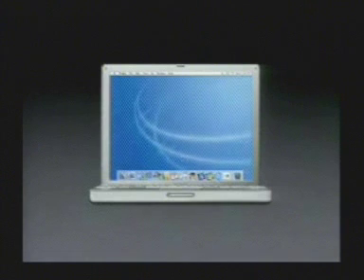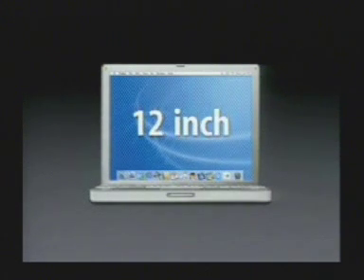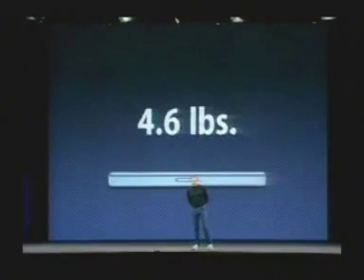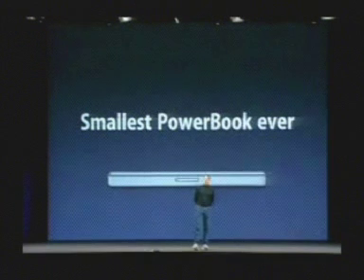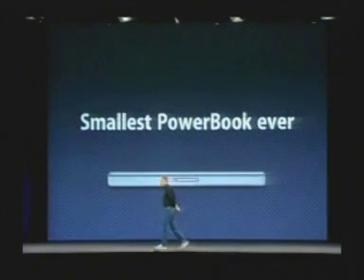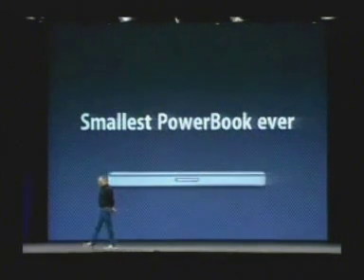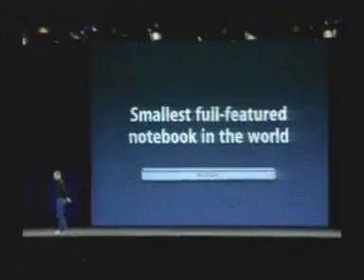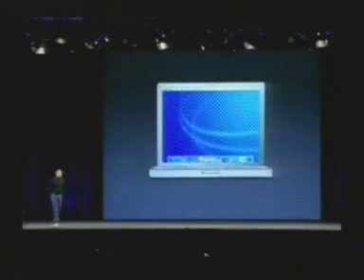A new 12-inch PowerBook that is only 1.2 inches thick and weighs 4.6 pounds. It is the smallest PowerBook ever — even smaller than the Duos, if you remember those. It is the smallest full-featured notebook in the world.